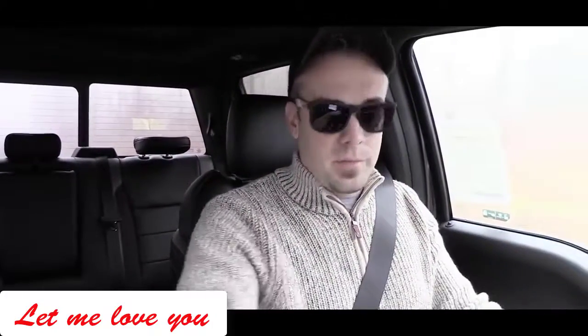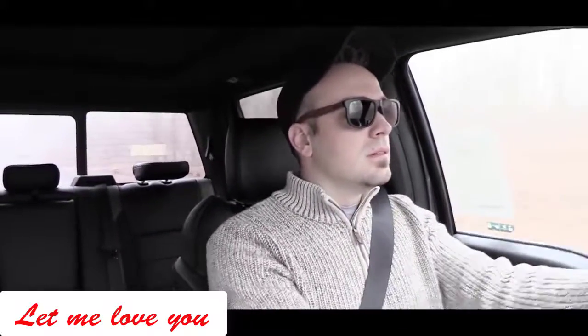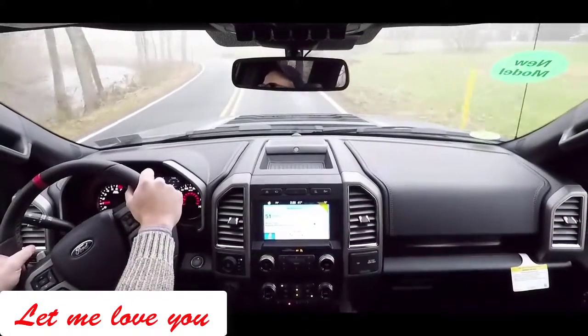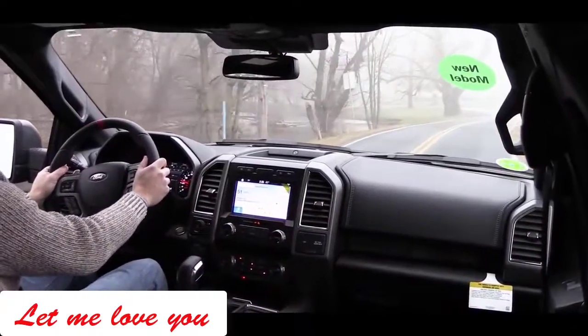I'm going to put it in manual sport driving mode and test out the paddle shifters to see how quickly they react. It's a little slippery out here, but the paddle shifters definitely react very quickly — no issues there at all.